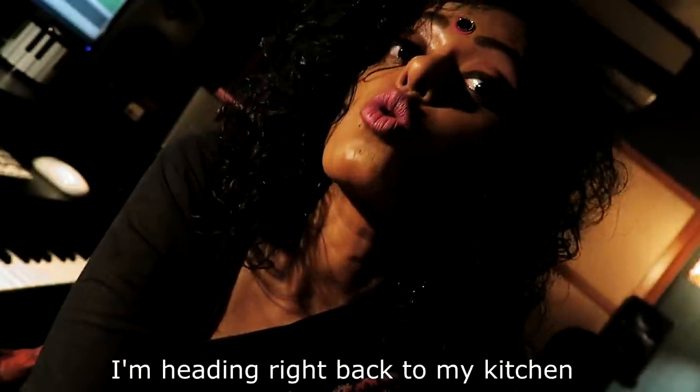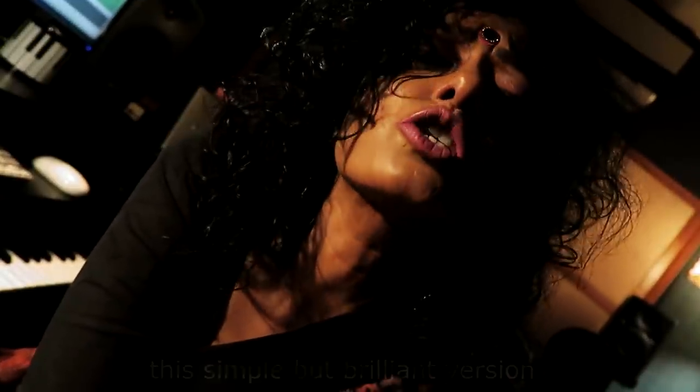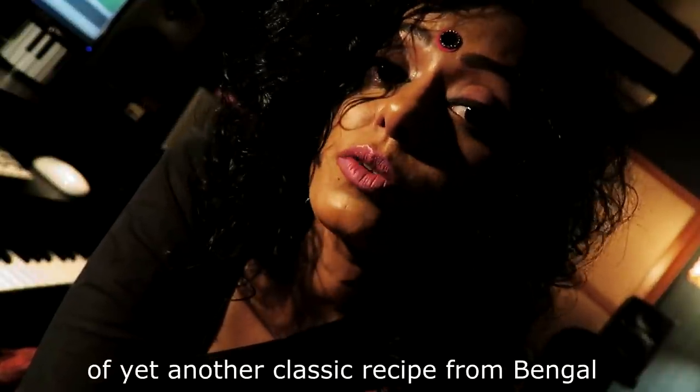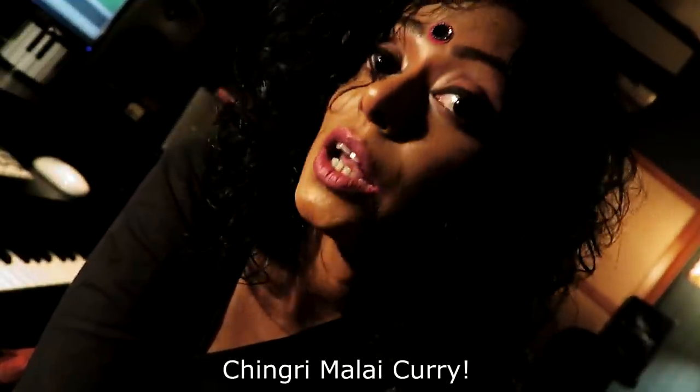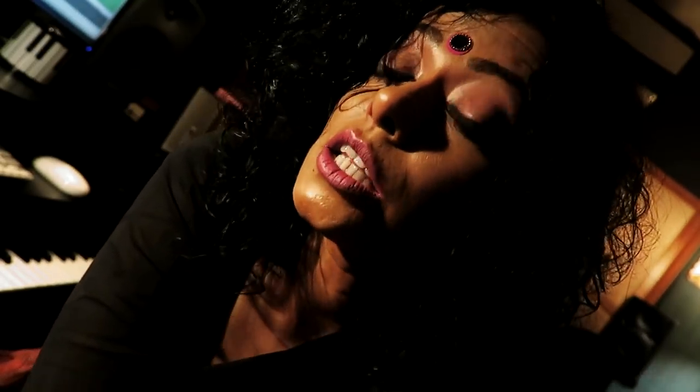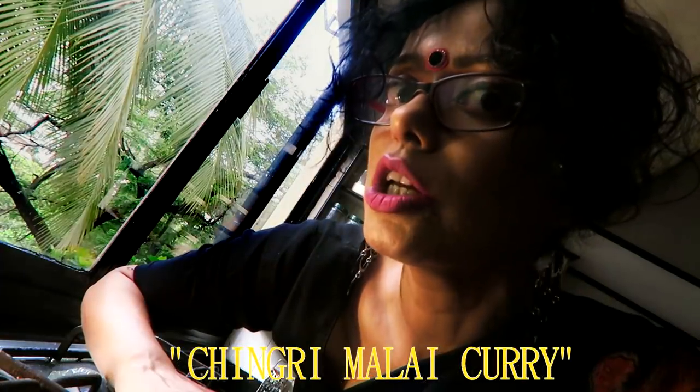Well, after a longish gap, I'm heading right back to my kitchen from where I'm bringing you the simple but brilliant version of yet another classic recipe from Bengal — Chingri Malai curry, which is prawns cooked in coconut milk and spices.